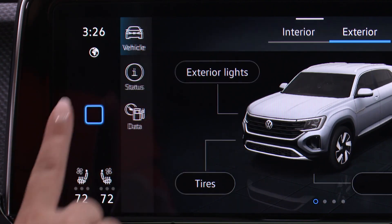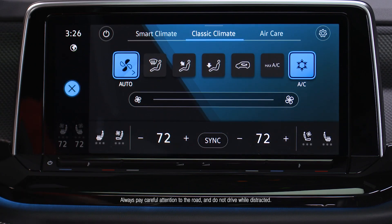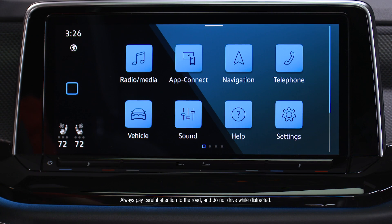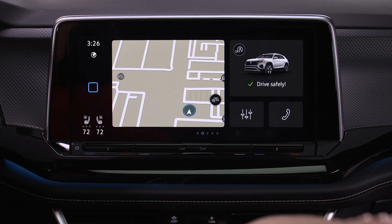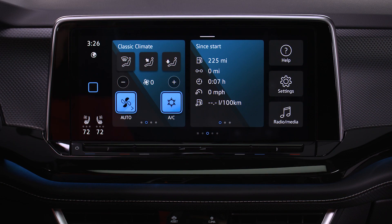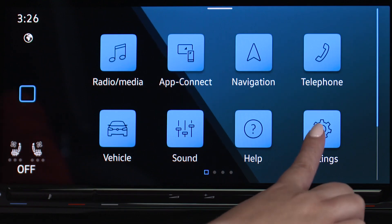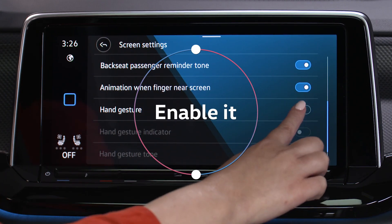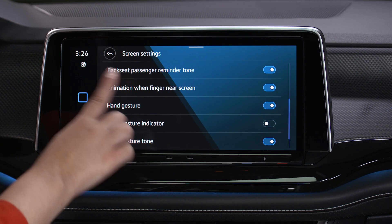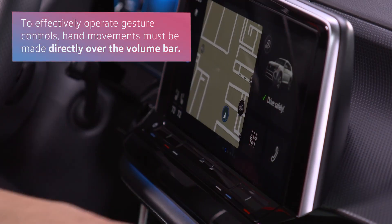On the left, you will see a square or, depending on where you are in the infotainment system, an X. Tapping either at any time will return you to the home screen. Using the dynamic touch screen, you can even access features without touching the screen's surface with just a wave of your hand. Go to Settings to enable or disable gesture controls, then wave your hand over the volume bar to move between screens. It's that easy.